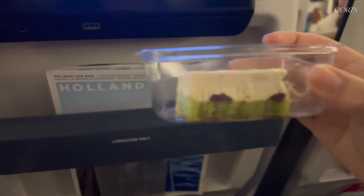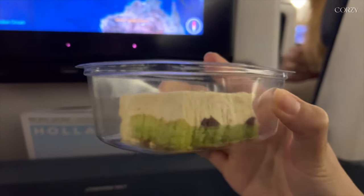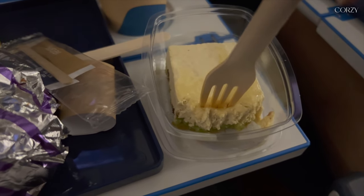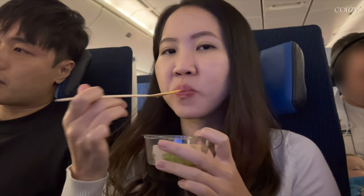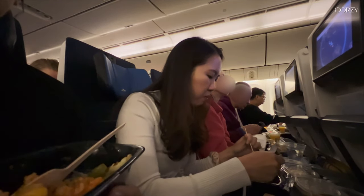Now onto the dessert — I was skeptical because it looked like half of it was just cream and sugar. But after one bite, it was so freaking good. It was a pandan cake with gula meleka and I ended up finishing it, even though I'm not much of a cake person. It was really surprisingly good.